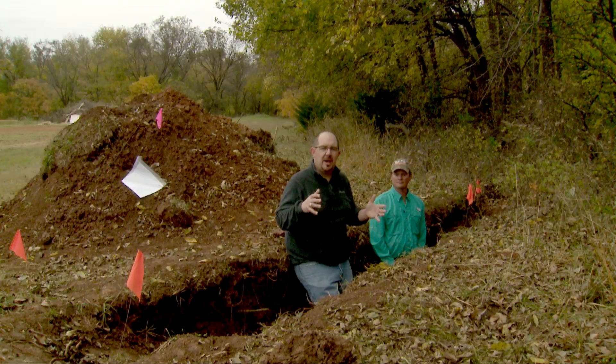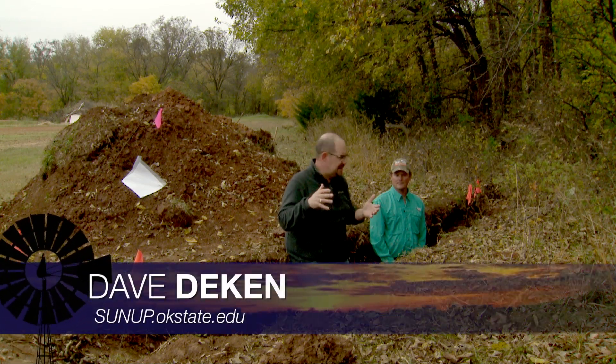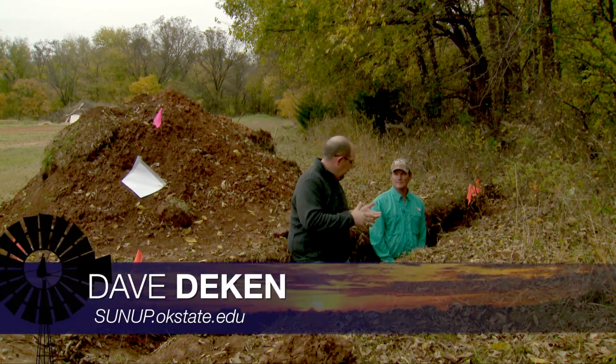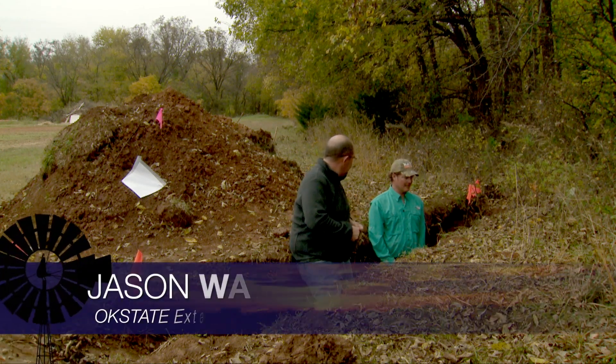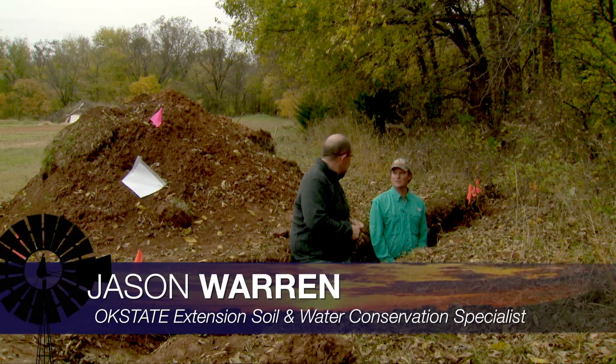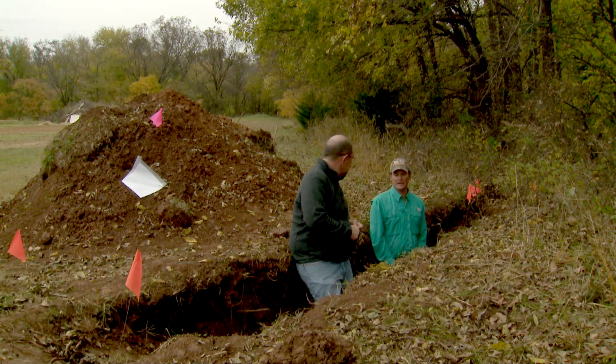From time to time on field days you may see a pit open like this with a demonstration going on. Jason had an opportunity to use these pits as a teaching opportunity. Last week we hosted the regional soil judging contest for college students from the southern central plains.